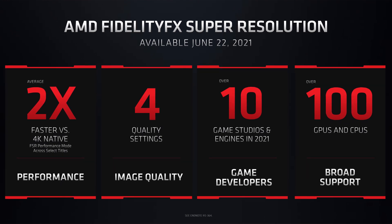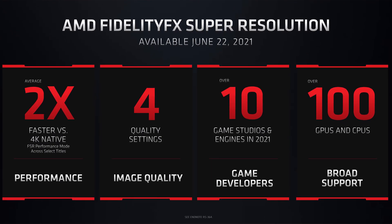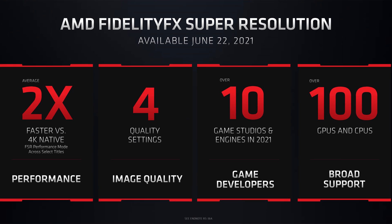So I just mentioned performance mode, but obviously there are other modes. It has four different quality settings to choose from: Ultra Quality, Quality, Balanced, and Performance. This doesn't mean that all the modes will be available in every game. Just like DLSS, I expect that some games will have an on and off switch for the feature, while others might offer a couple of options for you to choose from.